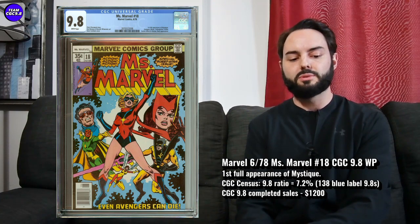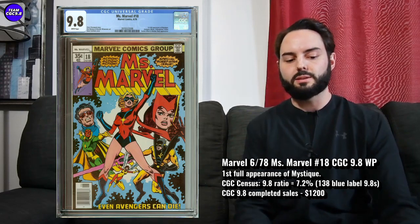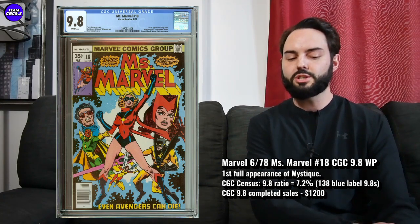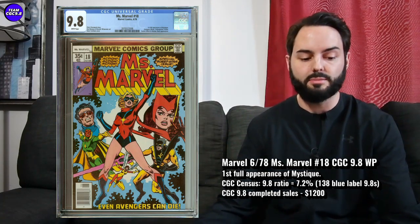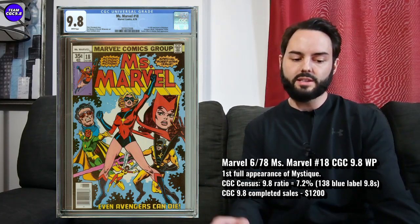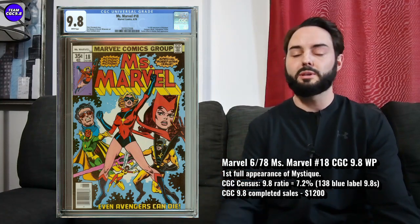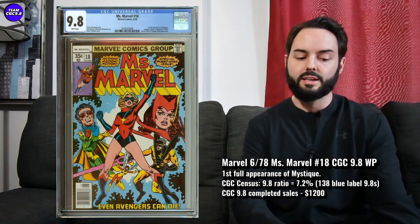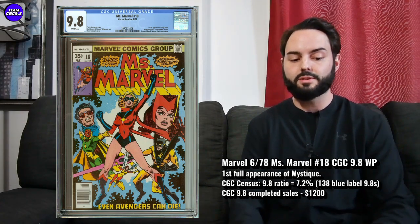Looking at some prices for Ms. Marvel #18 in a 9.8 — I'm not seeing too many sell on eBay recently, but I did have a completed listing from last year for $1,200. I did see a 9.6 sell recently on eBay in the last few weeks for $707. So I think the 9.8 on this one is probably going to be right around $1,100, depending on how good the colors and the centering are. Maybe you get lucky and get it closer to $1,000.